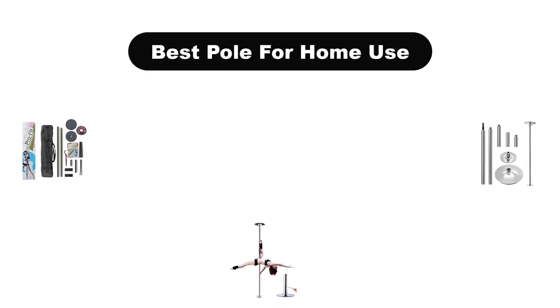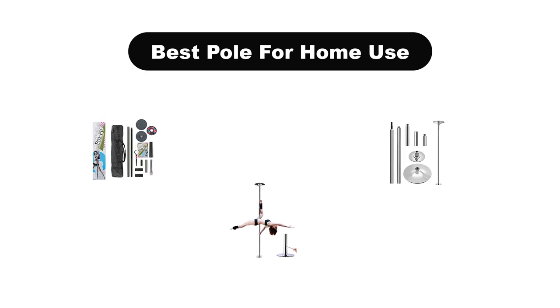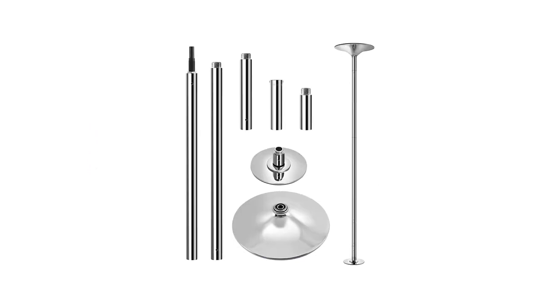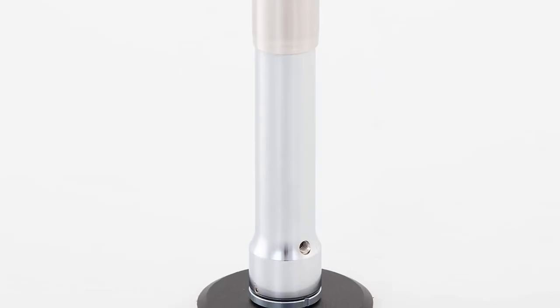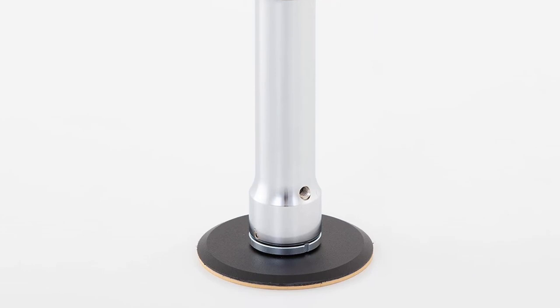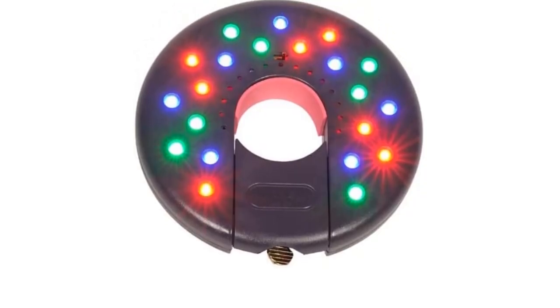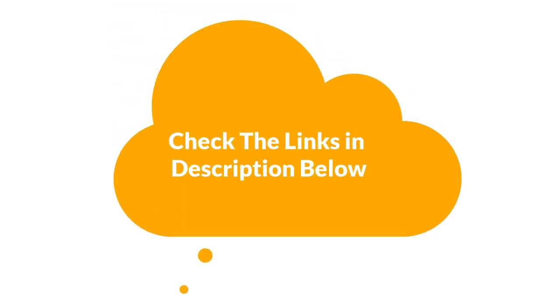Hello everyone. In this video, we are going to cover the 5 best poles for home use in the market, which are the best for you considering some unavoidable factors that you might miss out without watching this video. We are going to give you an impartial review to help you find the best from a plenty of irrelevant products. For more info and updated pricing of the products mentioned in the video, make sure to check the links in the description below. So, let's start.